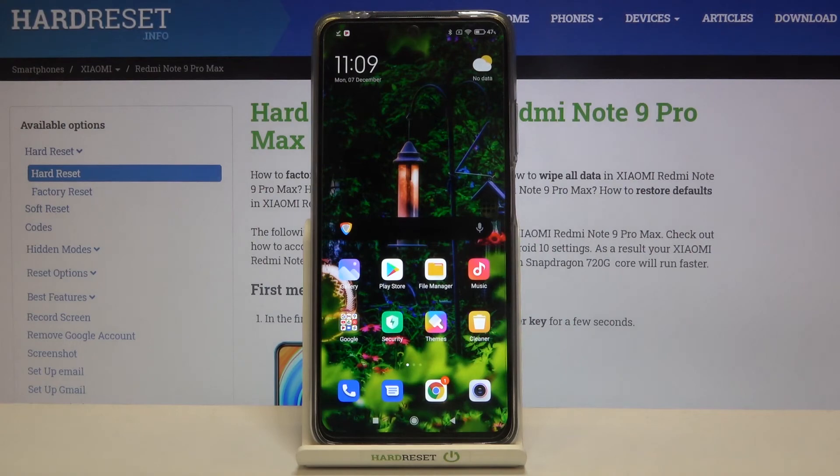That's all — this is how to clean up your Xiaomi Redmi Note 9 Pro Max. Thank you so much for watching. I hope that this video was helpful and if it was please hit the subscribe button and leave a thumbs up.